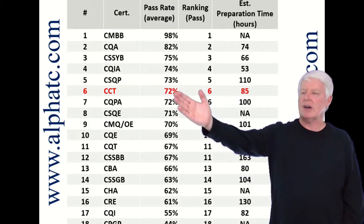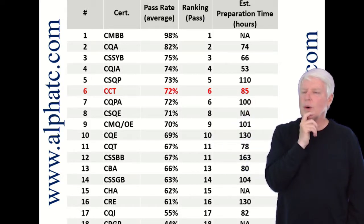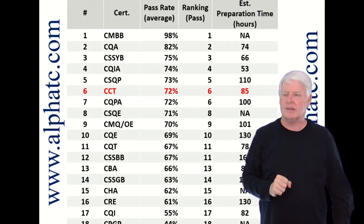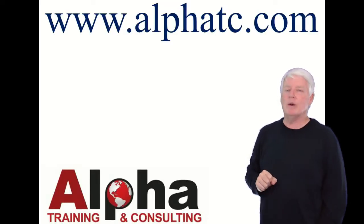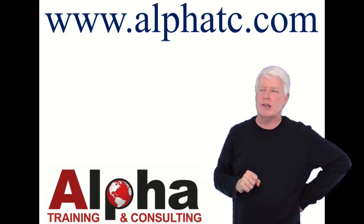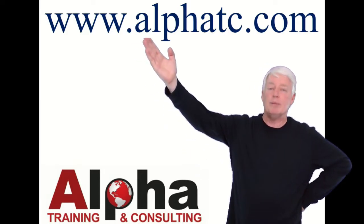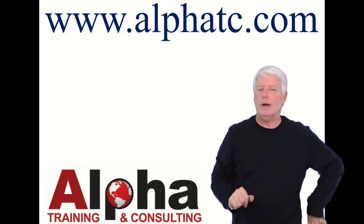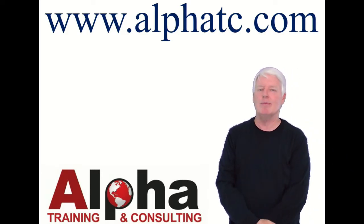We have a great class — it has higher than 72%, we're more in the higher 80% range on our pass rates when you take our class. Hopefully you'll decide to utilize this in helping you prepare for your certification exam. If you have any questions, please contact me at my website. Thank you for joining me and have a great day, goodbye.